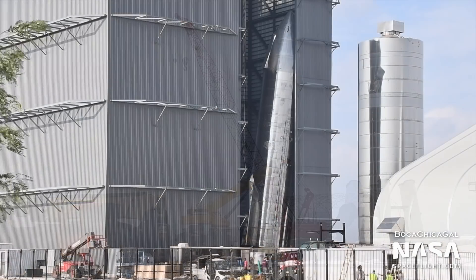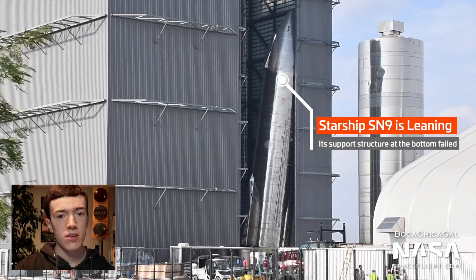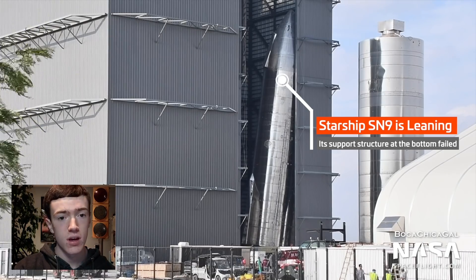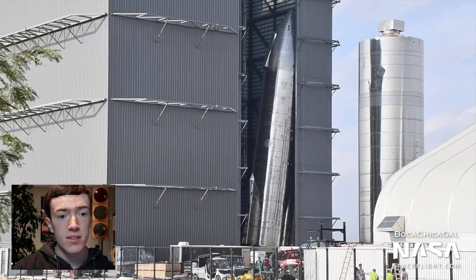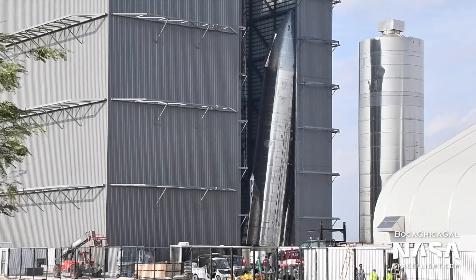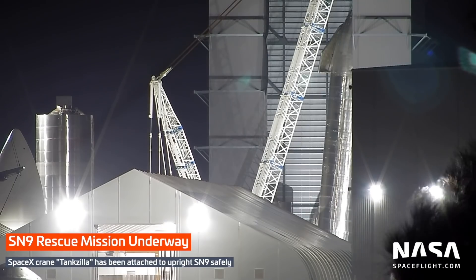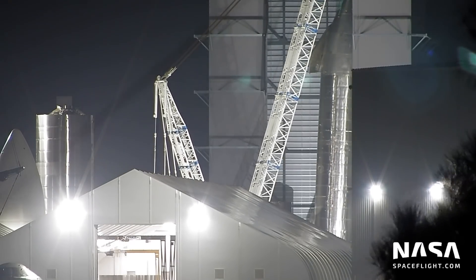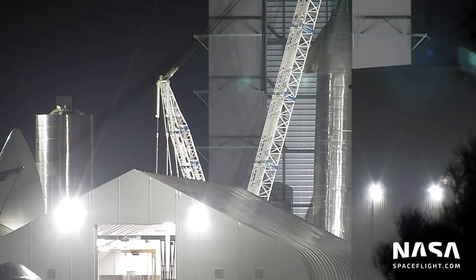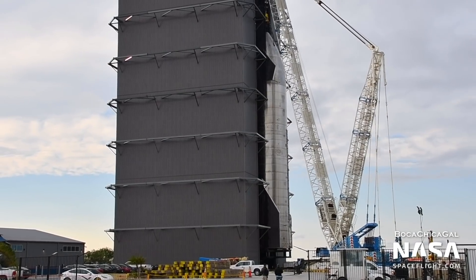Back at the build site, efforts on rescuing the leaning tower of SN9 have been a success. Last week, we saw that a transport stand supporting Starship SN9 in the high bay collapsed, tilting SN9 into the nearby wall. Luckily, no one seemed to have been injured, and the high bay sustained no visible damage. However, SN9 did receive damage on its two right fins. To bring SN9 back upright, the same crane used to stack SN8's nose cone was brought to the production site and pulled the Starship away from the walls of the high bay. SN9 was then moved onto a new stand, and its two damaged fins were removed.